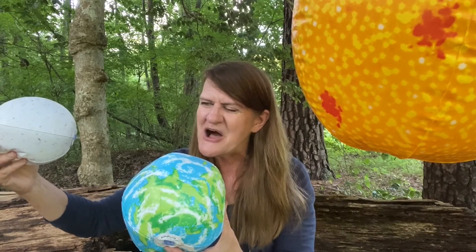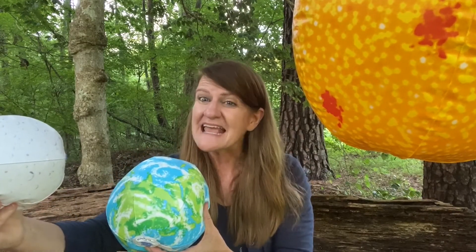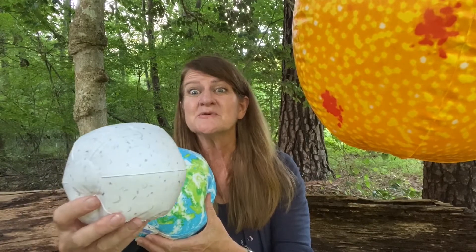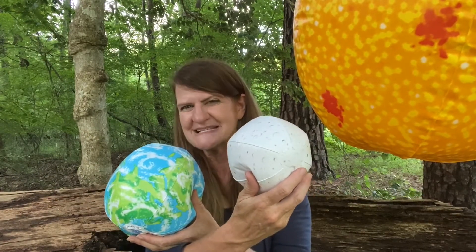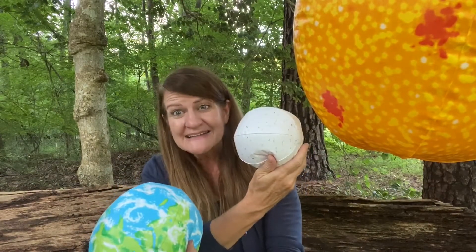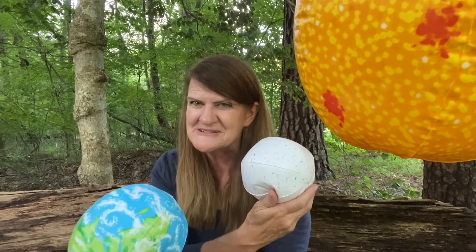But it doesn't last long because the moon is on the move still. And as it moves back around the earth, we see the same phases again, but in reverse. We'll see a gibbous moon, a third quarter moon, a tiny sliver crescent moon. And at last, the moon is back again, and our whole lunar cycle will start anew.